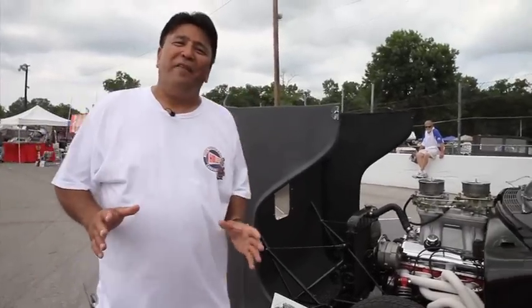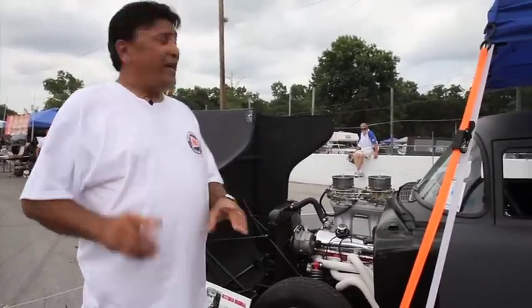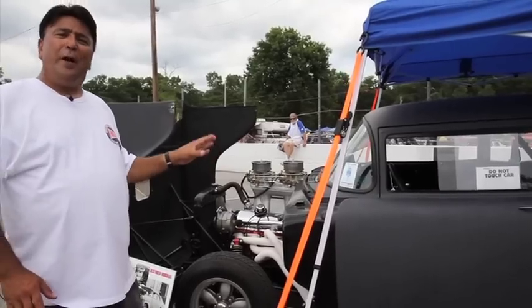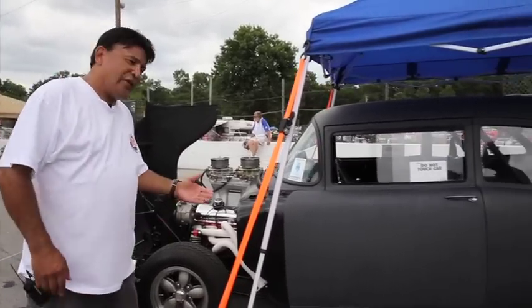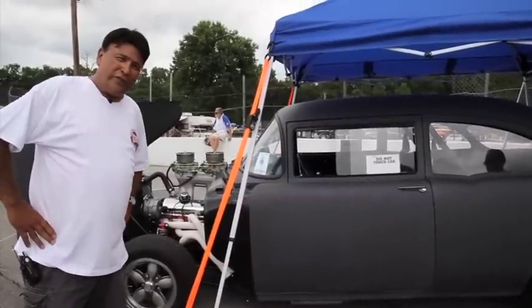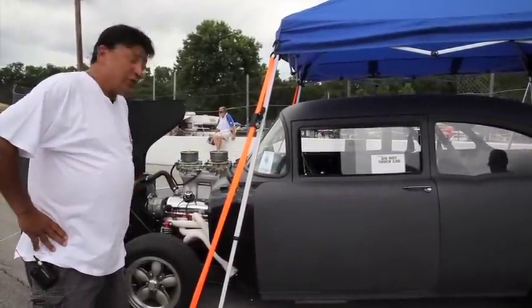One of my favorite 55s of all time has to be this car here. Believe it or not, this thing starred in the movie Two-Lane Blacktop. James Taylor had his way with it, and he had his way with quite a few others as they street raced across America. This is the real deal.